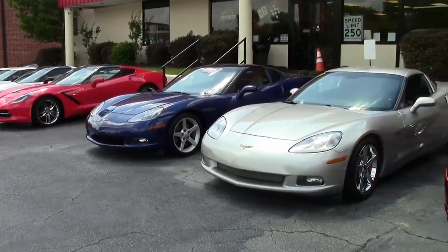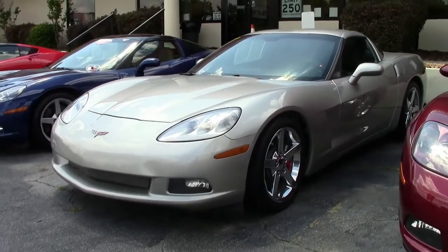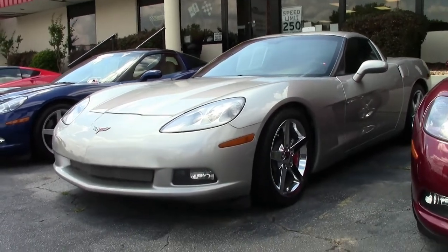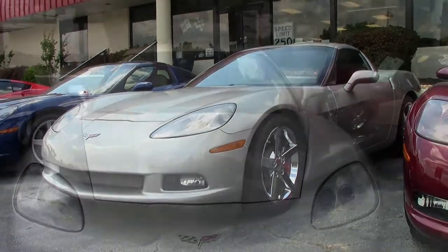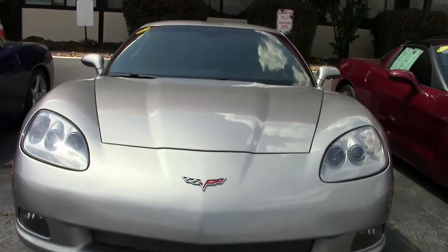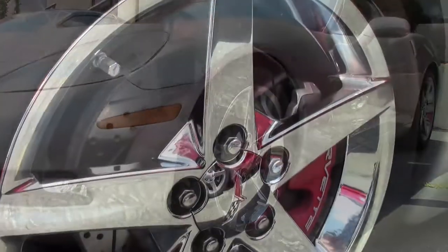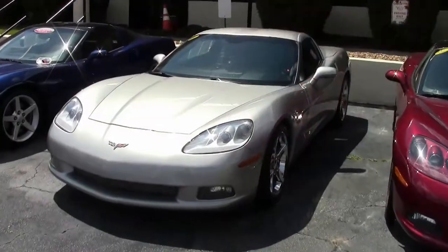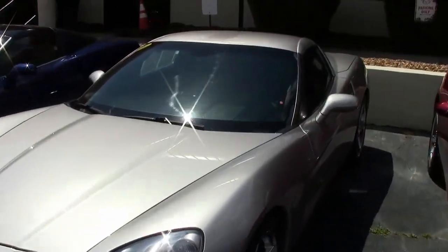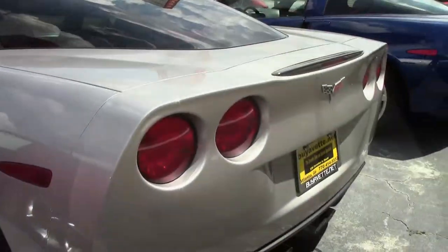Here we go folks, a 2006 Corvette 1LT Custom and it is here on our lot and ready for you to take home today. This car has just a little over 82,000 miles and it is priced accordingly. This is a very beautiful machine — silver exterior — with a 6-speed automatic paddle shift transmission.